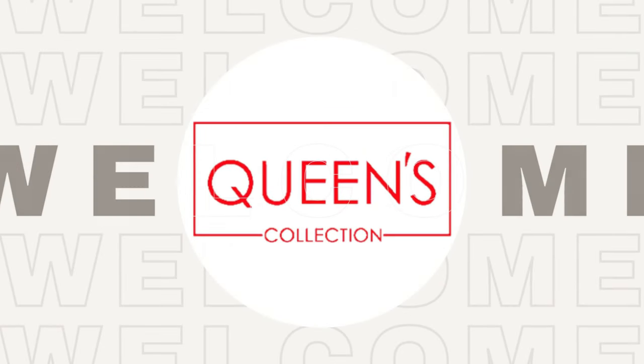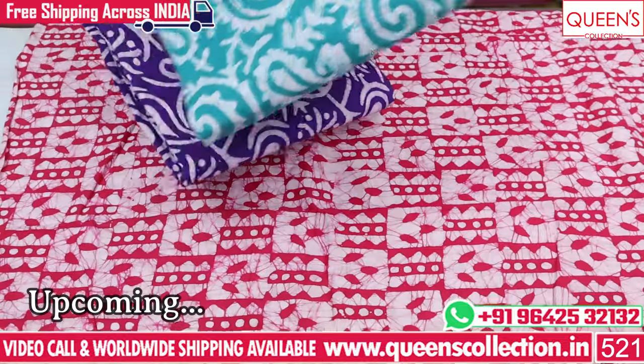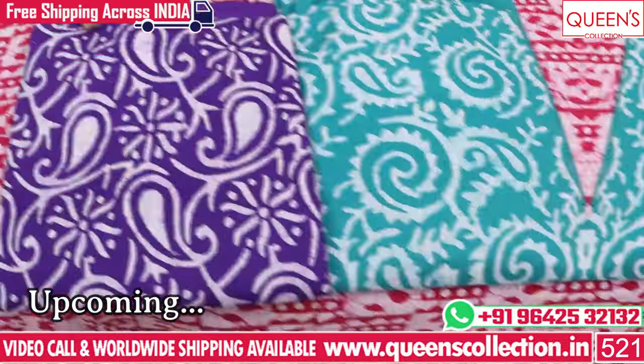Hi friends! Welcome to Queen's Collection. I am a fashion destination. This year, I have some fancy dress metal series. There are many varieties — uncommon collections, rare collections, unique collections.